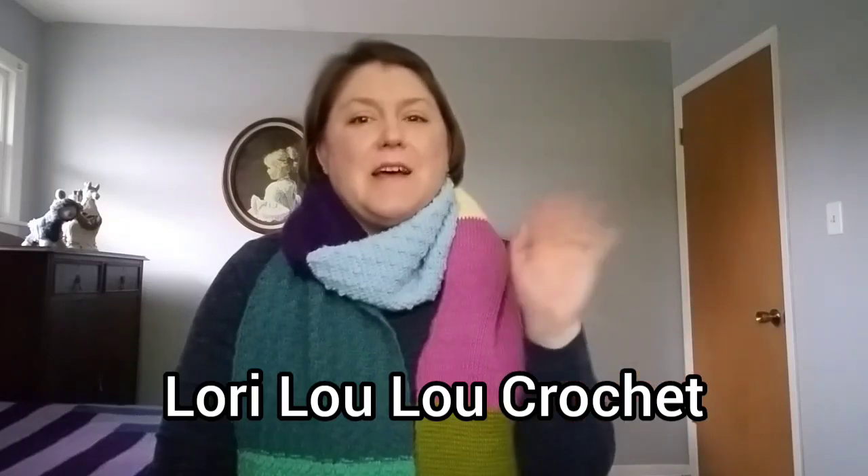Hi friends, welcome to the Lori Lulu Crochet podcast, episode 22. My name is Lori, I live in the Chicago suburbs with my husband Ryan and our two cats Dixie and Daisy. You can find me on Instagram and Ravelry as LoriLulu327, or email me at LoriLulu327@gmail.com. I have a Ravelry group for this podcast with a chatter thread for introductions — let me know what you like to do, whether you knit or crochet, and how you learned.